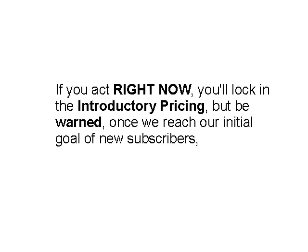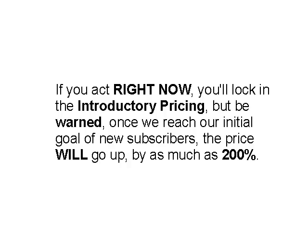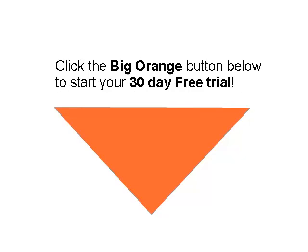Be warned — once we reach our initial goal of new subscribers, the price will go up by as much as 200%. So go ahead and click the big orange button below to get started on your 30-day free trial. You have 90 days with nothing to lose — 100% money-back guaranteed. If this does not work for you and help you in your business, I will unconditionally refund your money. Go ahead and click that button and get started today.